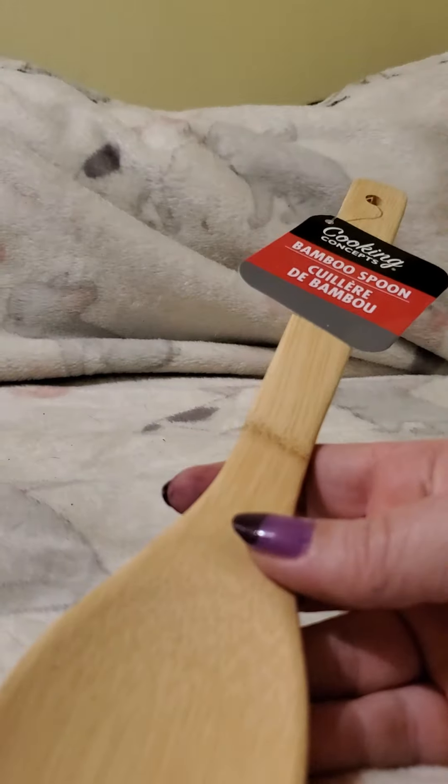Up next is this hemorrhoid cream. They have all kinds of different medications there and I try to pick up something every time I go for my prepping supply. This is 0.9 ounces and it's by Nature Plex.